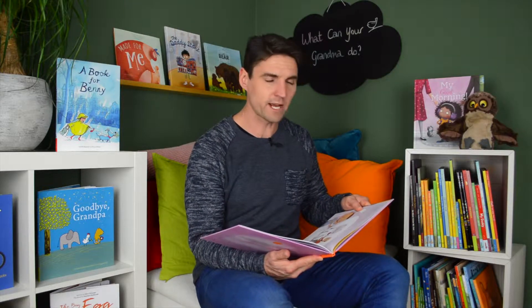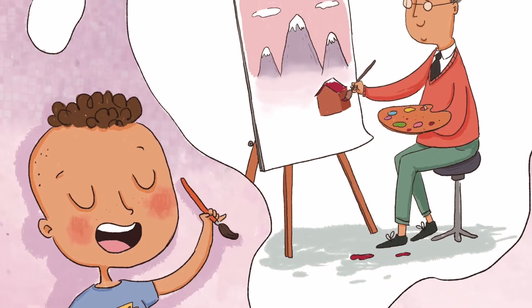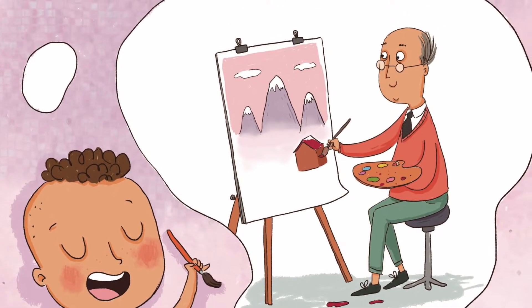Theo wiggled in his chair and raised his hand. My abuelo can show us how to paint. He's a great artist.